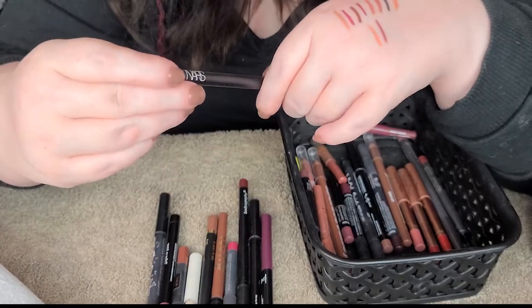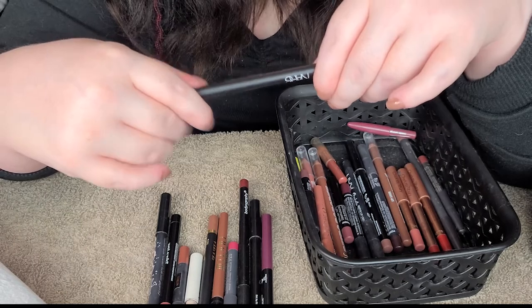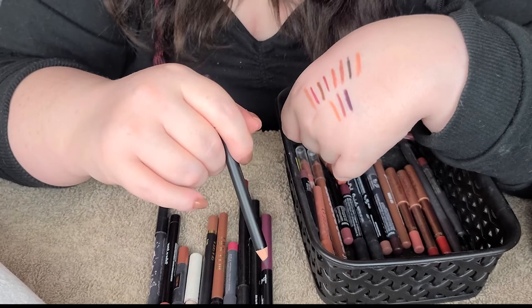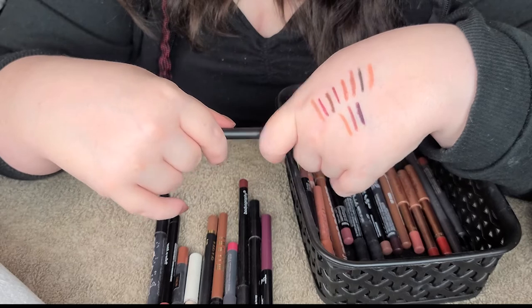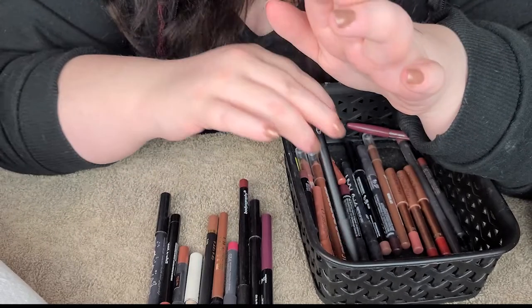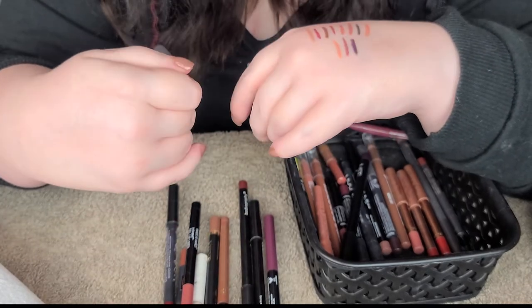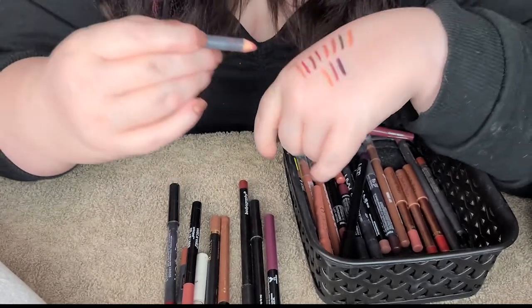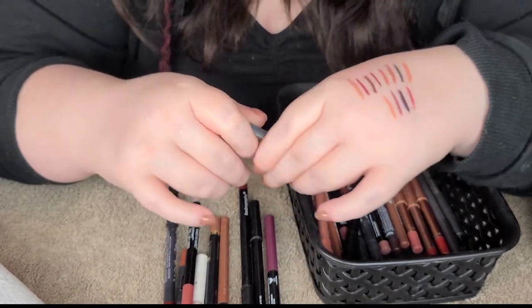I got a NARS one here - this is in Star Rockin', and I just picked this up the other day. Isn't that pretty? I feel like that could double as eyeliner with that purple shade - so it may get used as eyeliner at some point. But it's very pretty. Bite Beauty one here, this is 34 - just a really nice kind of mauve berry color. It's a good shade.